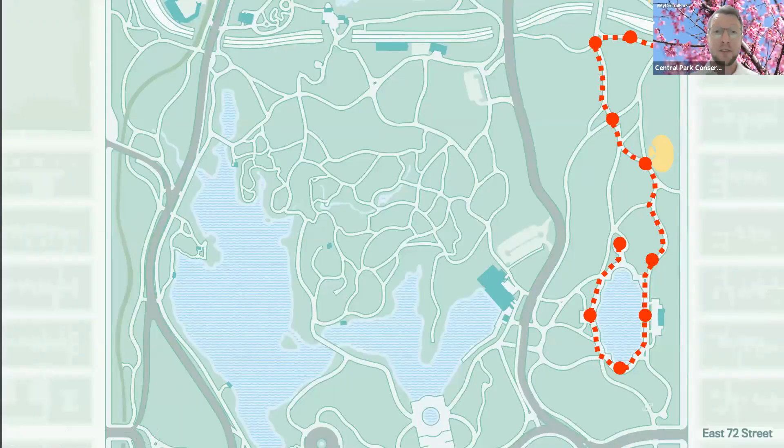This is a map of the route that we're going to take today. We're going to enter at East 79th Street and then walk south and circle Conservatory Water. We started these weekly walks 11 weeks ago, so this is our 11th walk, and that's pretty great. We're really thankful that you are here today — many of you I'm sure are here for the second or third time. We've really enjoyed showing you how Central Park has changed over the season.